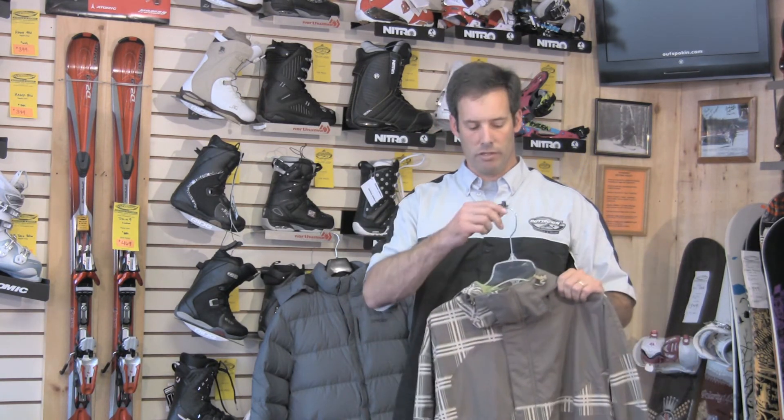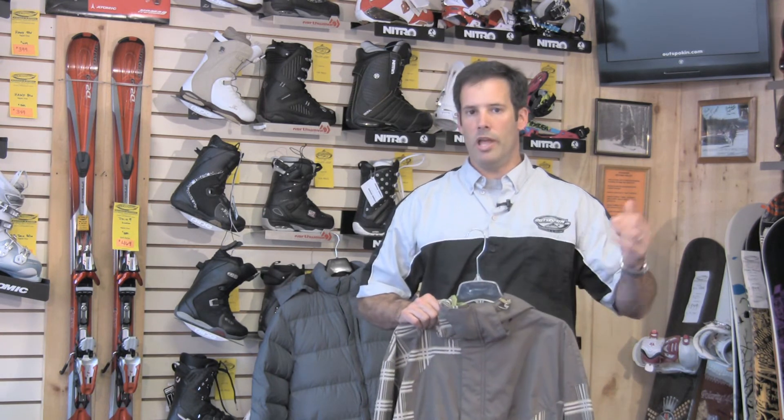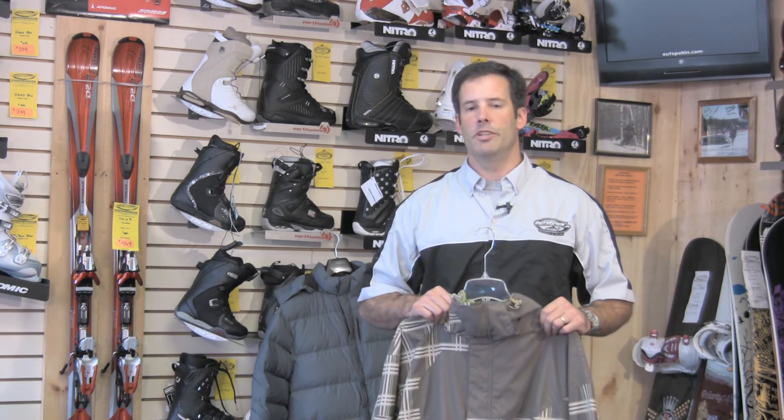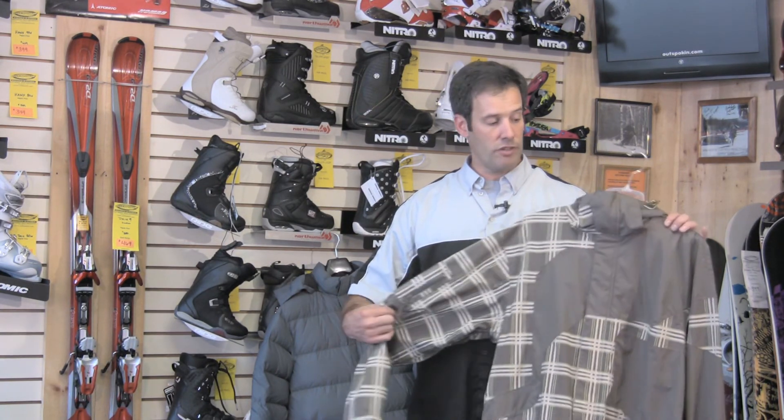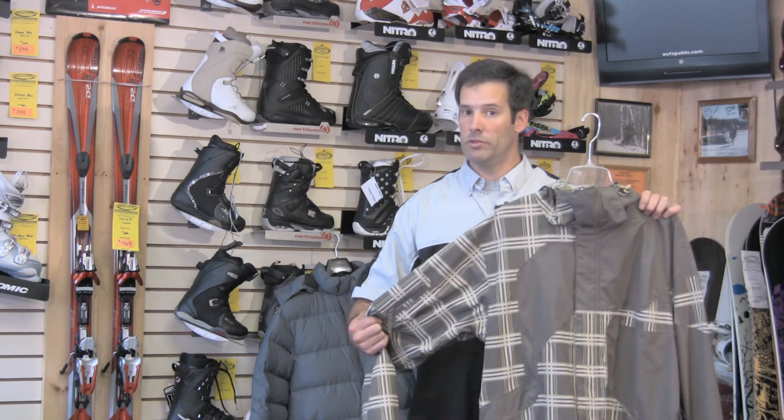Any type of wool hat is going to keep you warm — that's really important. And a good pair of gloves. Hopefully you get the idea here — that's how you would choose your ski clothing.